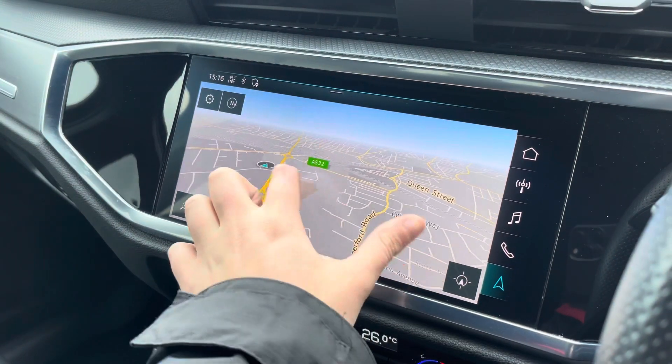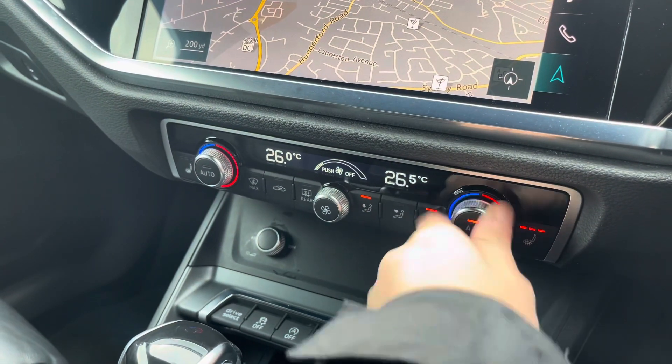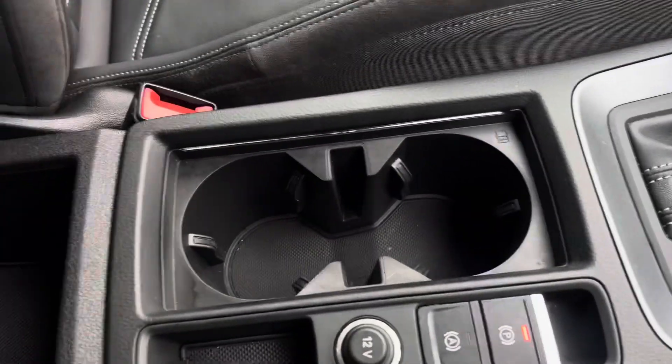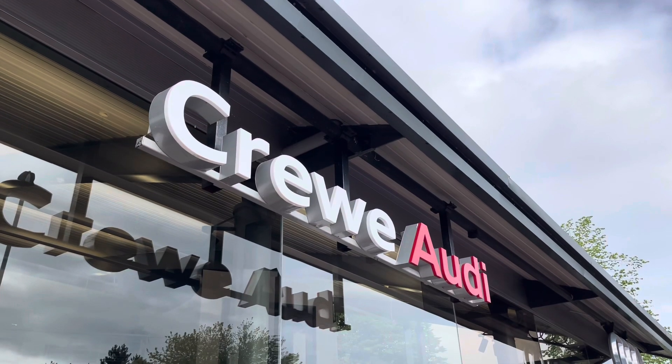With this being a touchscreen, the satellite navigation system is extremely easy to use, allowing you to easily zoom in and out of the maps, providing quick and easy guidance. We also have the dual-zone climate control unit and the front seats are also heated.